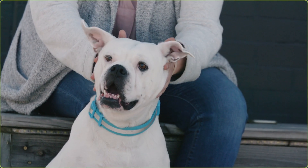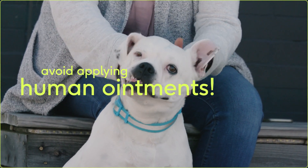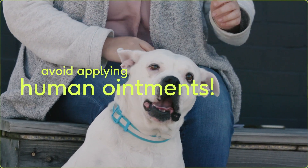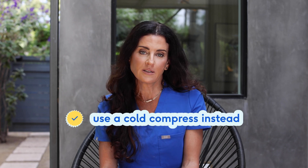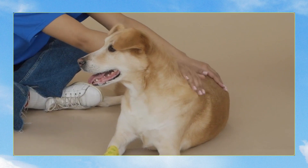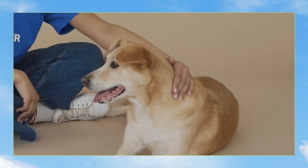If your dog has a mild sunburn, make sure not to put any topical ointments on the burn, because this can actually be toxic if your dog ingests it. Instead, try taking a cool compress and applying it to the area. In some cases, your veterinarian may prescribe a topical antibiotic or anti-inflammatory cream.